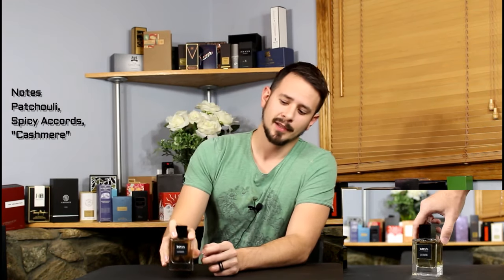Number five is Cashmere Patchouli by Hugo Boss. This has a patchouli note with spicy undertones, and the patchouli is not dirty, dank, or earthy — it's really fresh and kind of soft. I think the softness to the patchouli is what they're trying to make you perceive as the cashmere note. It's masculine, wearable, and sophisticated, with great longevity and great sillage. You can pick this up on Beauty Spin for a decent price, and it comes in a really nice 50ml bottle. I might do a full review on this in the future.